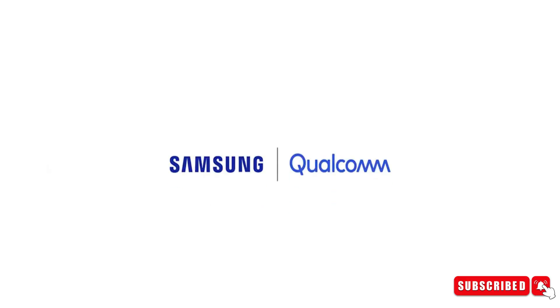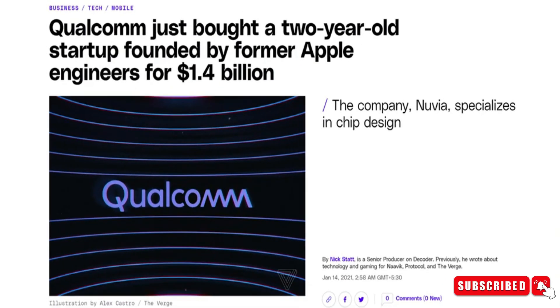Back in January 2021, Qualcomm bought a company called Nuvia. This company was founded by former Apple engineers known for making top-notch Apple M series chips.